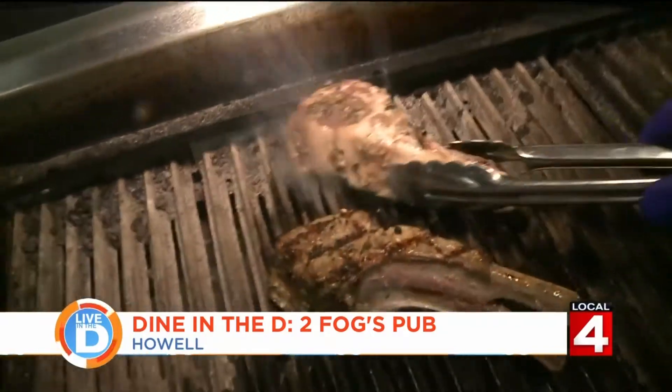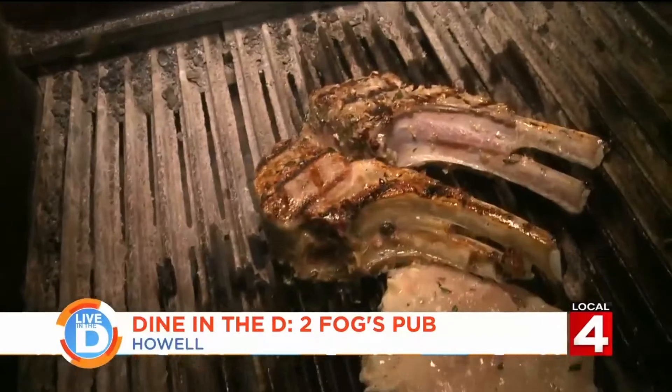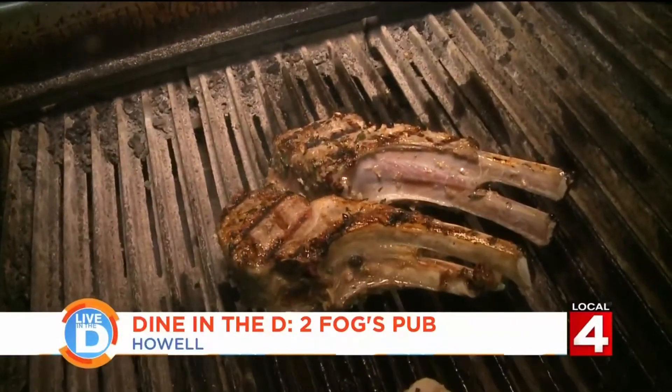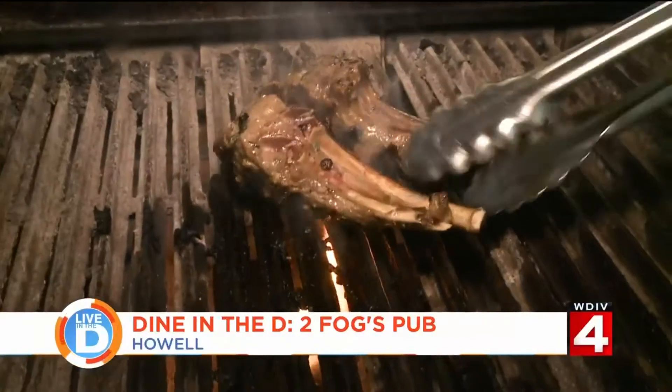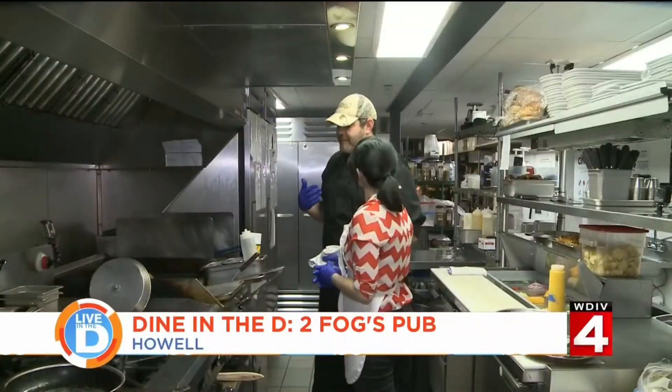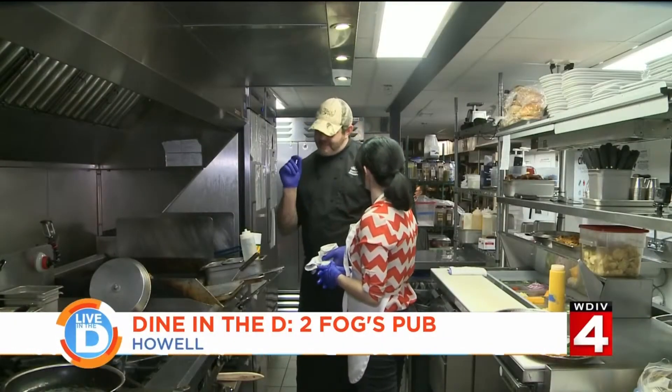We check back in on the lamb chops. We'll mark it, get it three quarters of the way to whatever your desired temperature is, and then we'll flip them up on the back so that we render off that fat. Because if you're anything like me, I like eating that fat — it's nice if it's crispy.